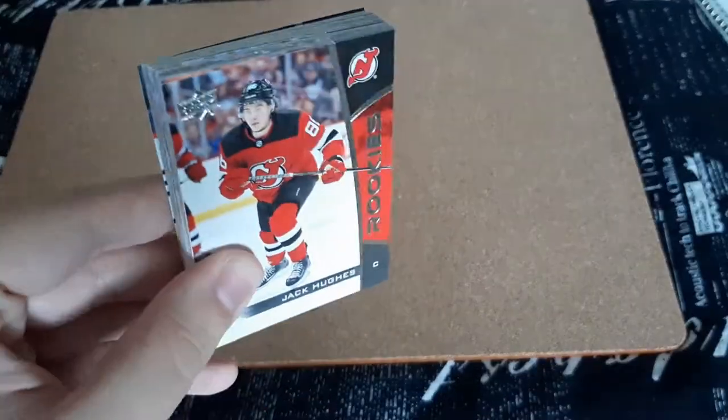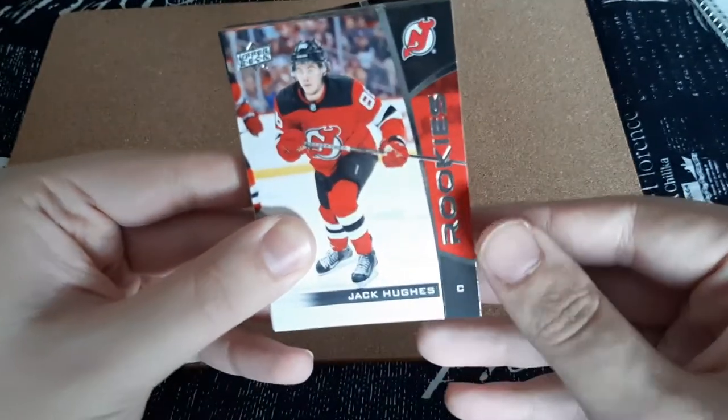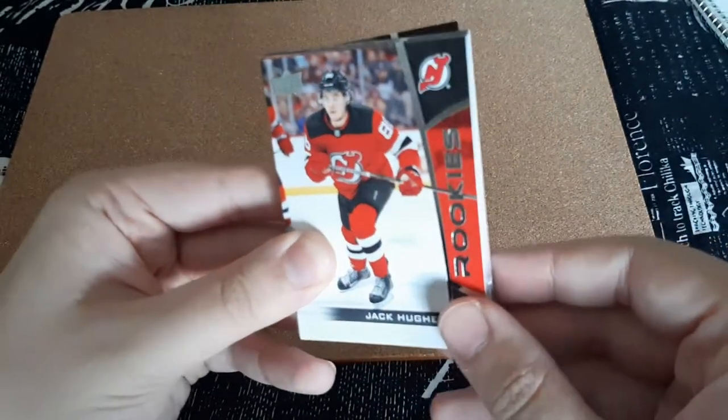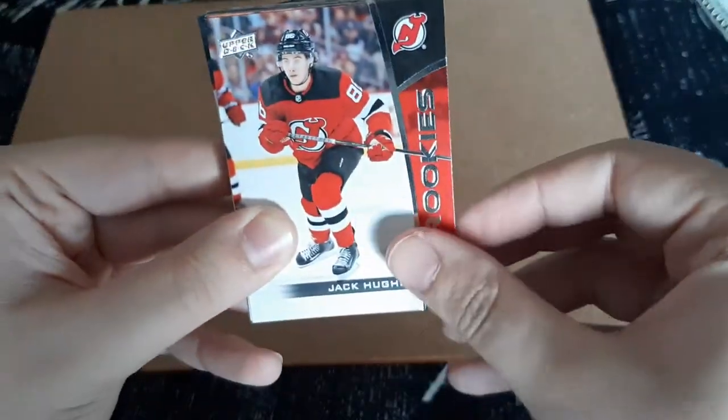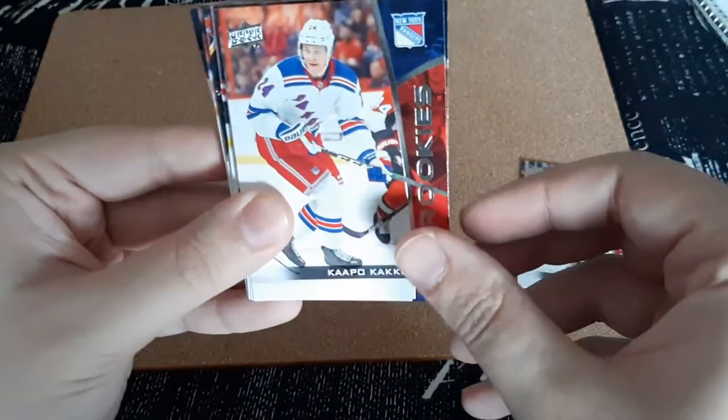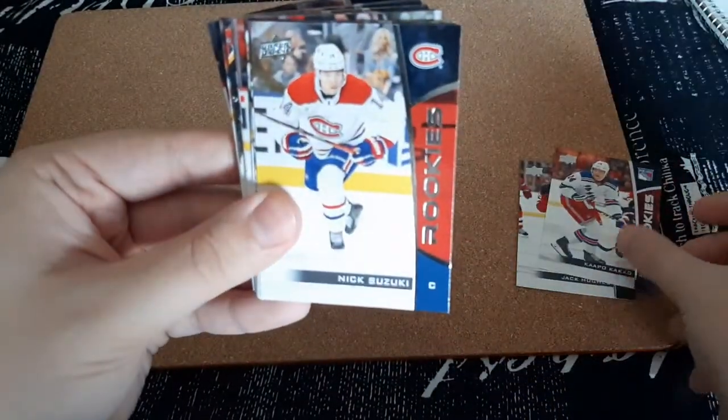Here are the cards, all 25. First up is Jack Hughes. The cards actually look phenomenal. I love how it looks, love the design this year. That looks cool. So Jack Hughes, Kapo Kako, Nick Suzuki,